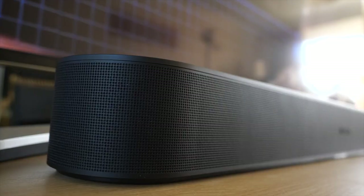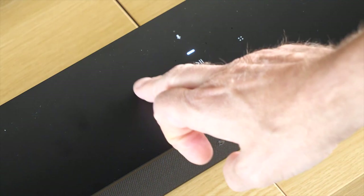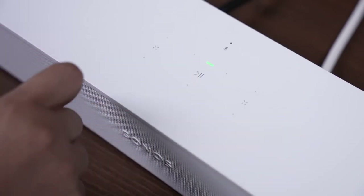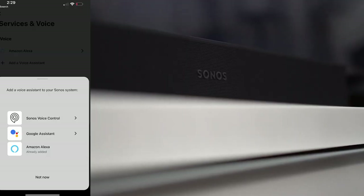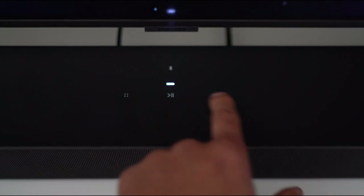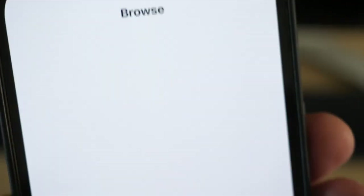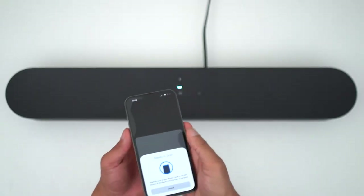This smart device doesn't just stop at TV stuff. It can smoothly switch to radio, podcasts, and audiobooks from a wide range of services, all just a tap or a voice command away. With compatibility with Amazon Alexa or Google Assistant, this soundbar will be obedient to your verbal directives. Plus, you can control it with the Sonos app, your TV remote, or Apple AirPlay 2 as well.